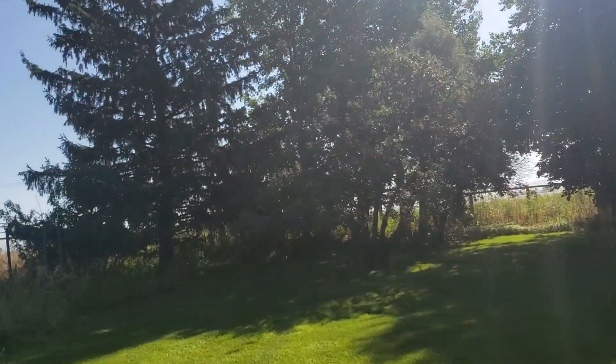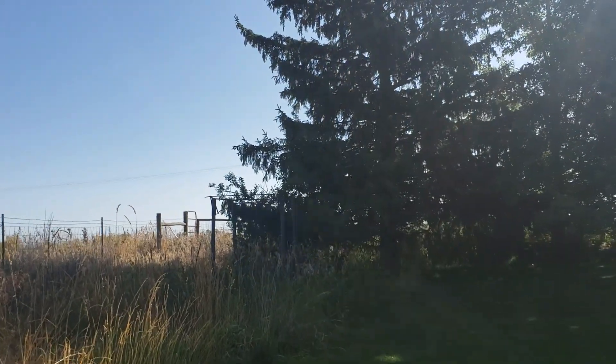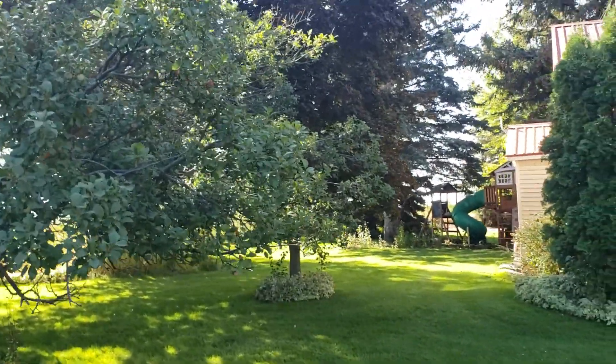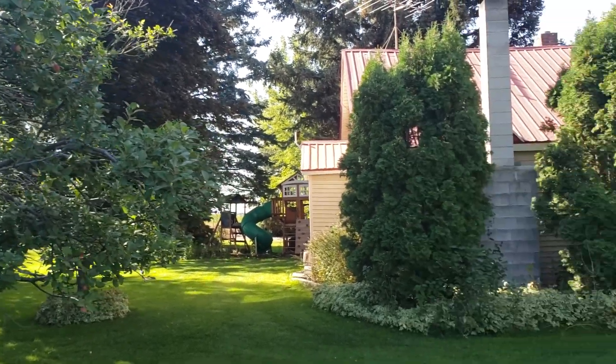If you have any questions about this property, you can reach the Countrywide Properties Group, Keller Williams Realty East Idaho, at 208-356-7300. Thanks for taking the virtual tour.